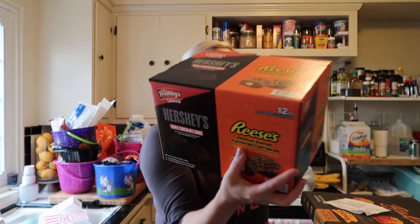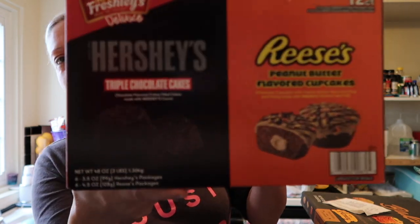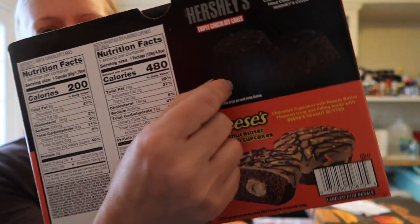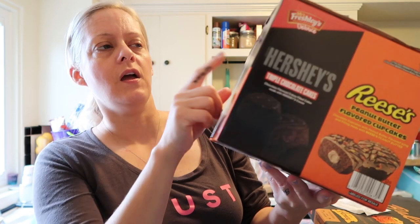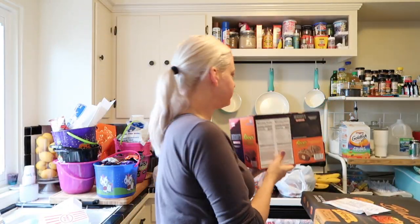These Reese's cup things are $8.98. Jay said they have them at work and they're delicious, and I tried one last night — oh my gosh, they are delicious! It's a 12-count: six two-packs of Hershey's triple chocolate cakes and six two-packs of Reese's peanut butter flavored cupcakes. I know — I was just saying I need to get all healthy groceries and I went hungry to all three stores. A big box of cupcakes — not on my diet!